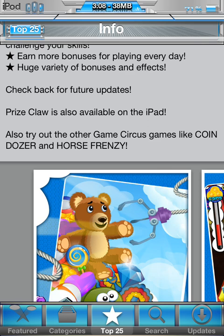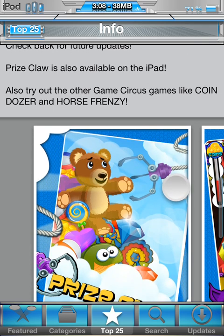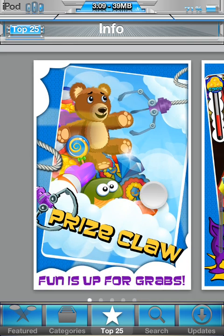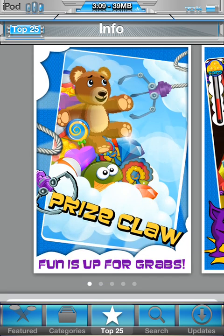Prize Claw is also available on the iPad — just a bigger screen. I wonder if they'll come out with different unlocks for the iPod, iPad, and iPhone separately. I'll also try out other Game Circus games like Coindozer — I have that one as well. If you want me to review that, let me know. And Horse Frenzy — I don't have that one.